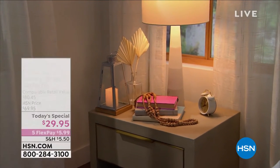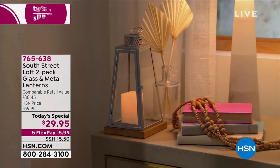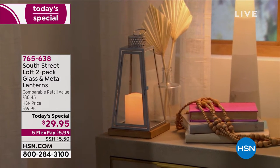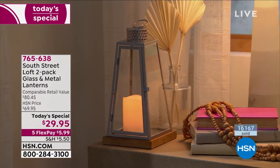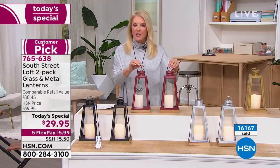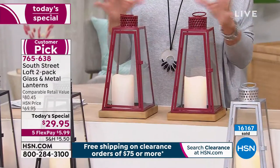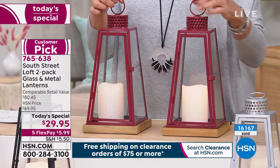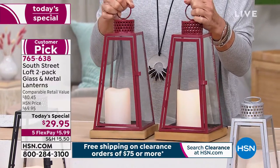I really love it and I think you probably do too. When you can do just a couple of quick accents in your home and all of a sudden it just transforms that room. I really think that's the heart and soul of our South Street Loft 2-pack of glass and metal lanterns. First off, they're 12 inches tall. They are absolutely beautiful. You get both of these for under $30, which is truly amazing. This is genuine glass, not plasticky parts. It's all glass, all metal. You can hang these if you want to.